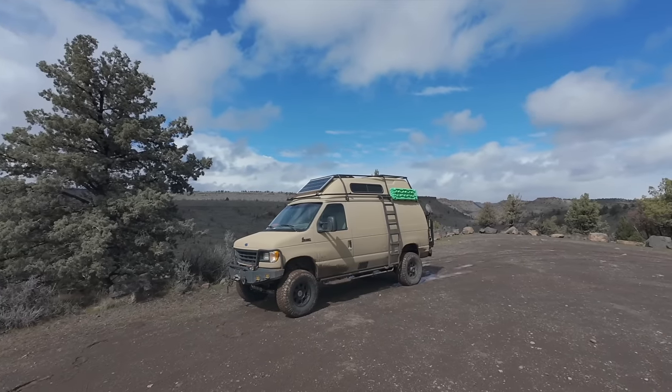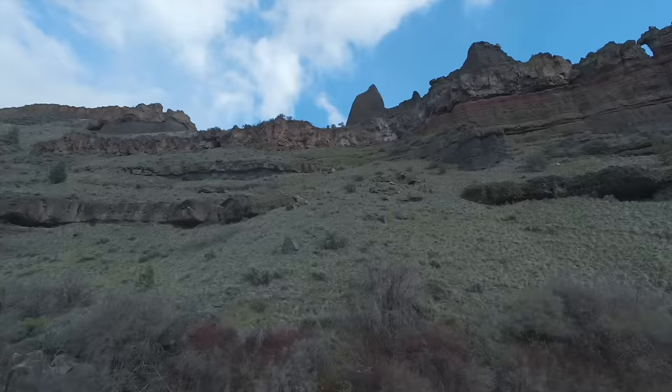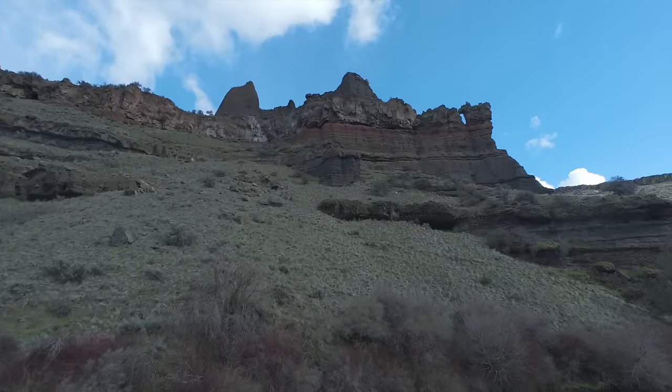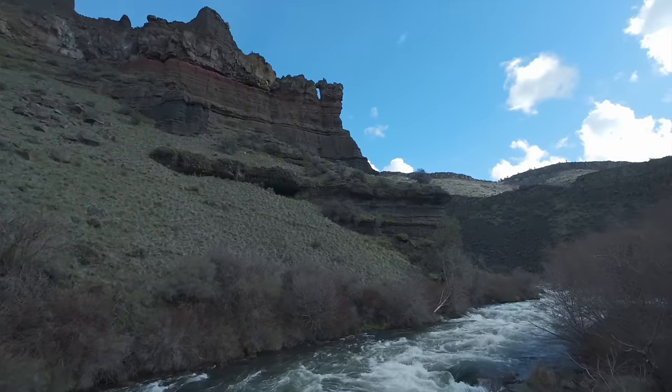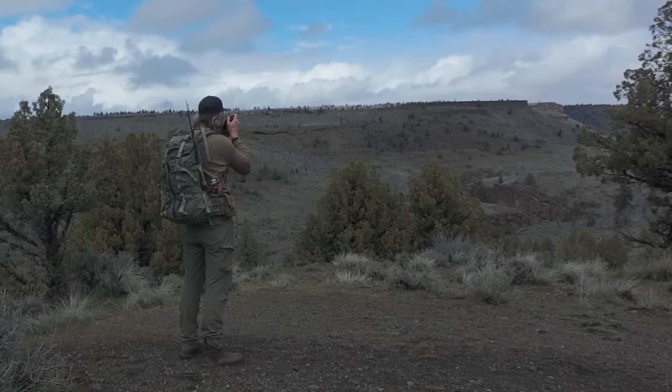Hi folks, welcome to the Prime Outdoors channel. Today we're just out and about exploring some desert area. We're at a trailhead - we've got the van parked behind us and we're going to hike down to the Deschutes River where I'm hoping to do some fishing. I believe I've got the fishing pole on my back and of course always taking the camera with me just in case any photo opportunities come up.